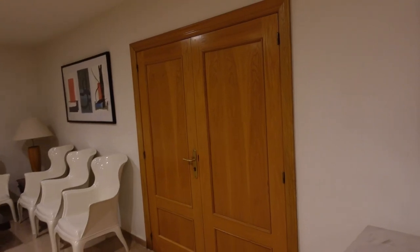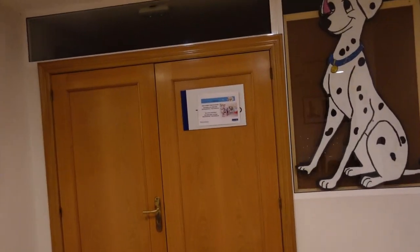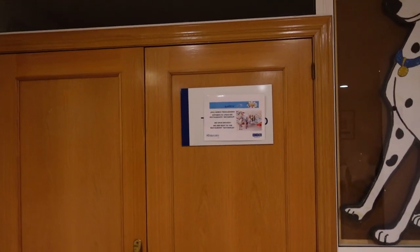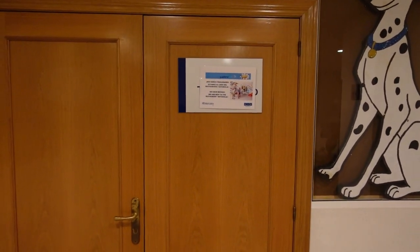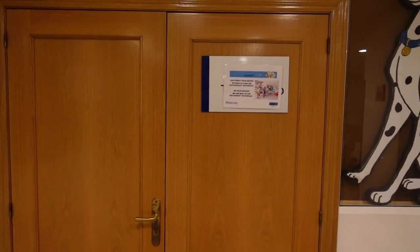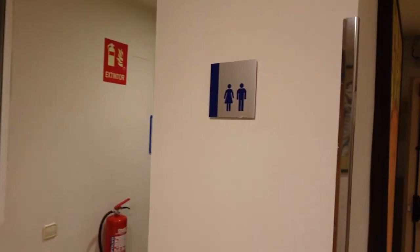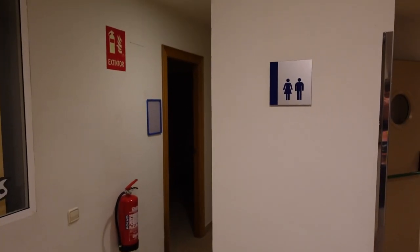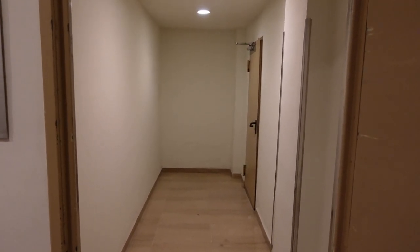Looks like it might be a similar setup over these doors as well. And then over here there is a kids club next to the restaurant Natralia. We're not here with kids so on the kids side of things we can't tell you very much, but I'd encourage you to look around YouTube for more information. Through here are another set of toilets and then another set of lifts and presumably the stairway to get back upstairs.